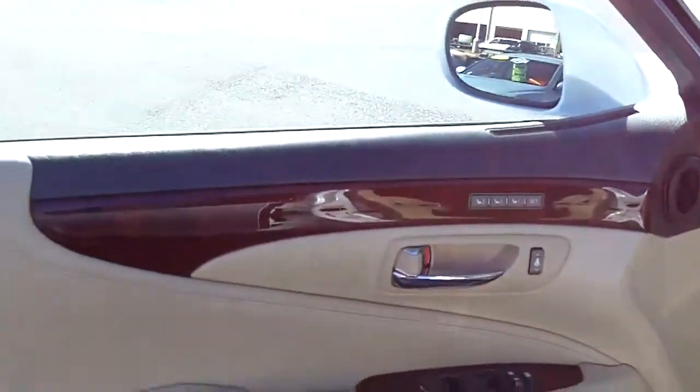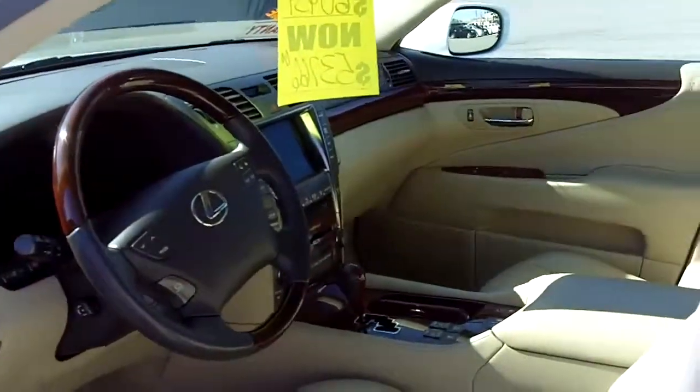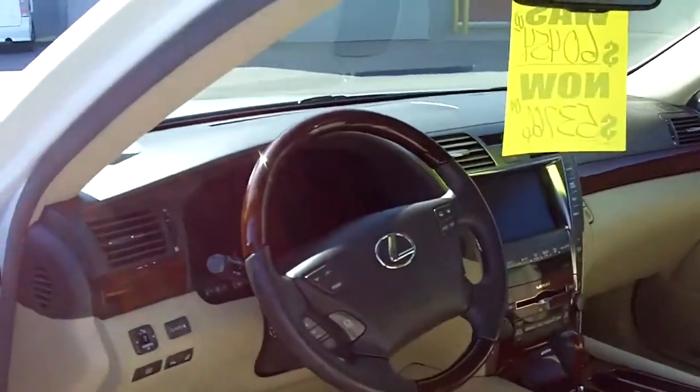Notice how clean the vehicle is on the inside. Definitely got to come take a look at this vehicle. You won't find a whole lot of these on the road anywhere. We do have a couple of these to choose from.